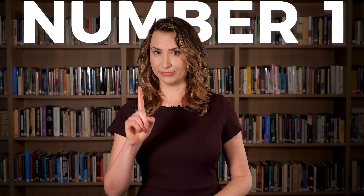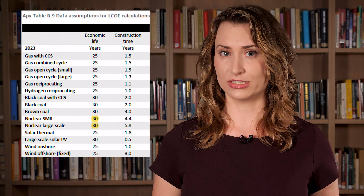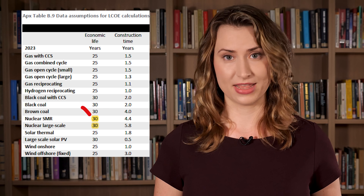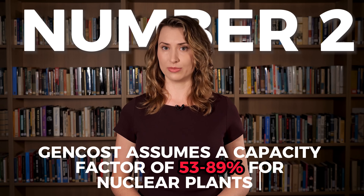Number one: GenCost assumes an economic life of 30 years for nuclear plants. However, new nuclear reactors around the world are being built to last for 60 to 100 years. Number two: GenCost assumes a capacity factor of 53 to 89% for nuclear plants.